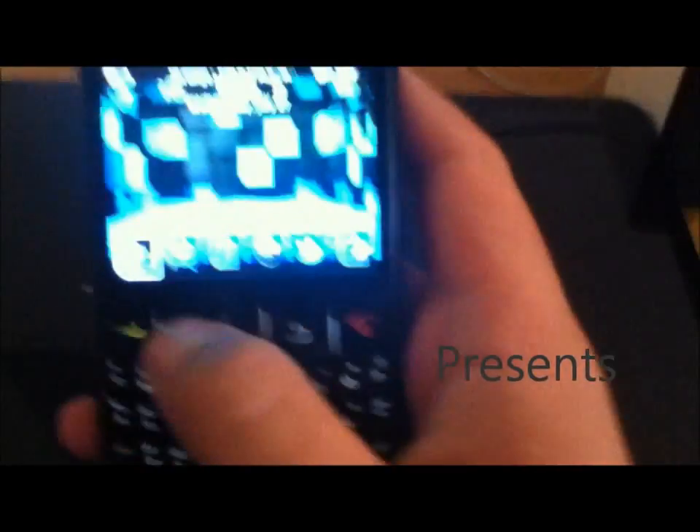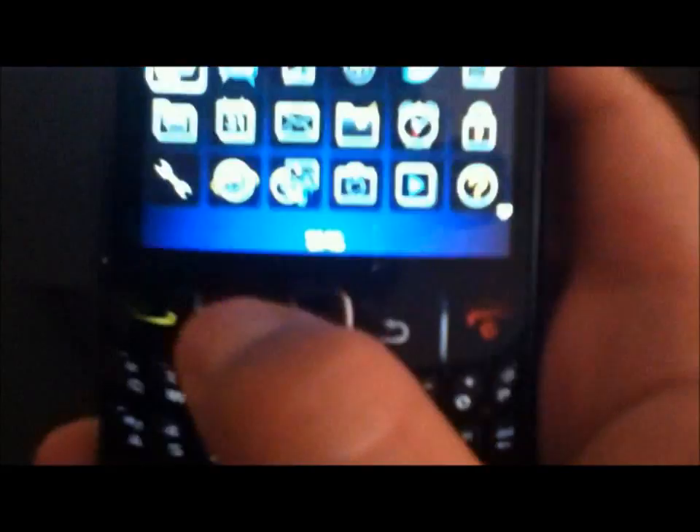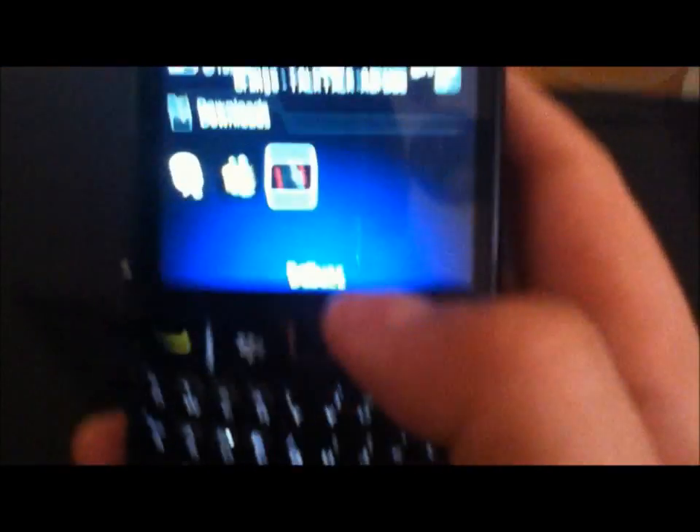Guys, I said in my last video that I'll be doing — not really a review of it, but just showing you what it is and that you should go and get it because it's a brilliant application. It's called B-Buzz, as you can see there.